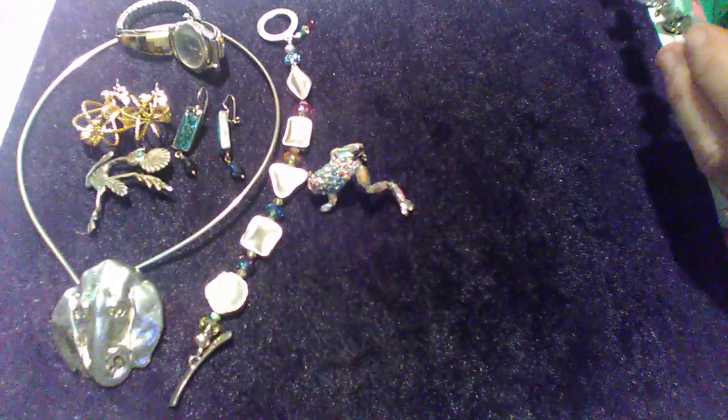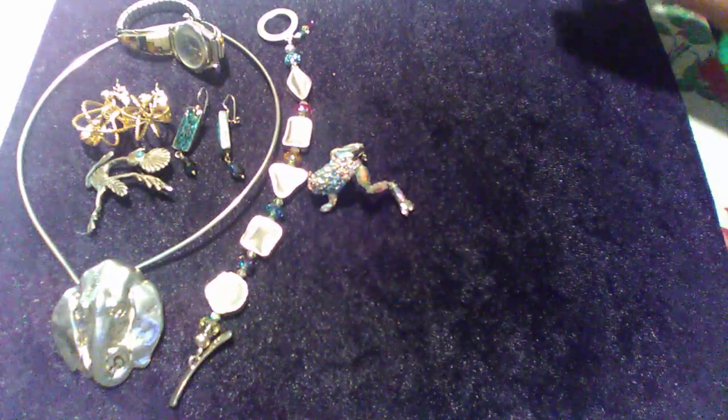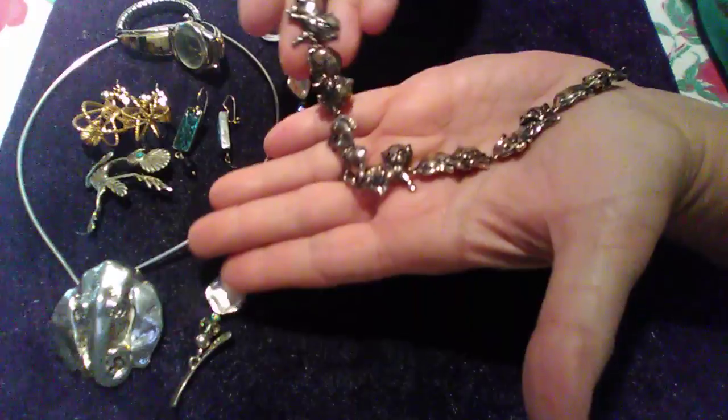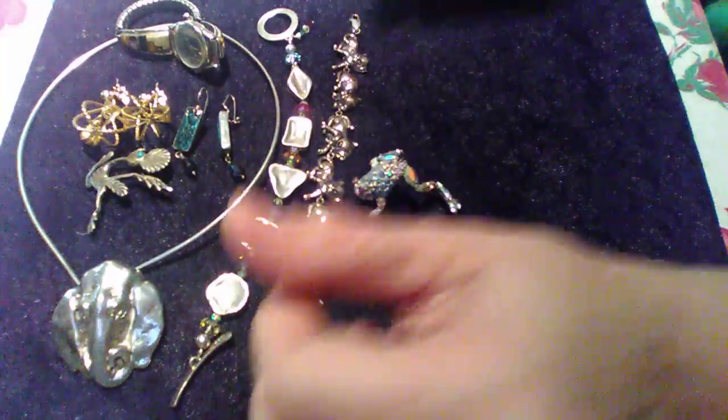Then I came across this sterling cat bracelet. It needs a bit of shining up, but it's a bracelet with little kitties — I already have three watchers on it on eBay.